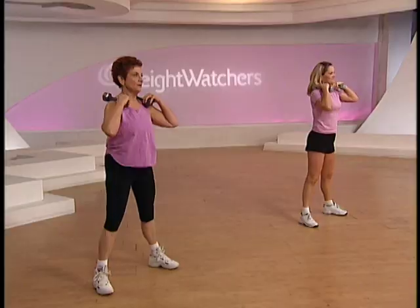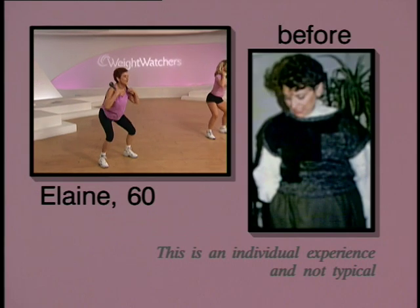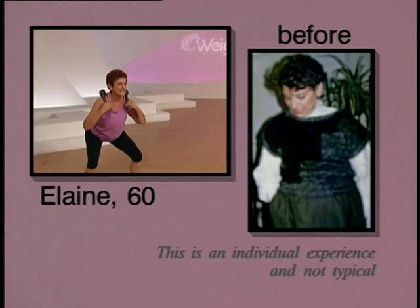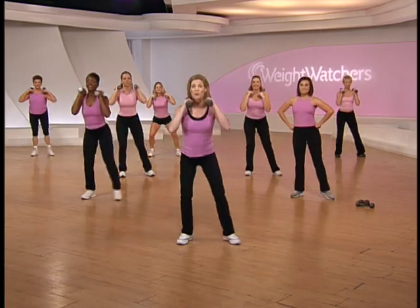Elaine, I know you love resistance training, isn't that right? Absolutely, Nancy — I love the way the definition on my upper body and my legs. I never thought I'd get that. Well, you look great, Elaine, I can tell you that right now.